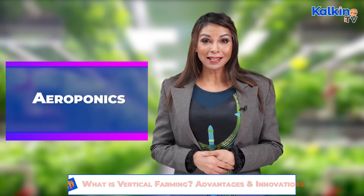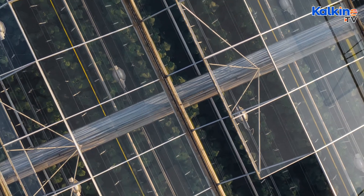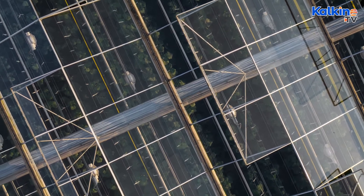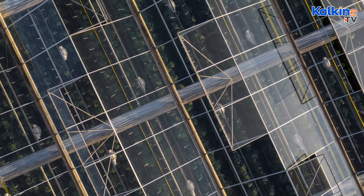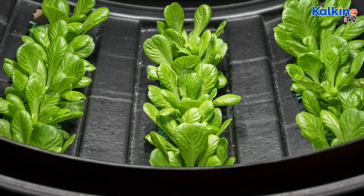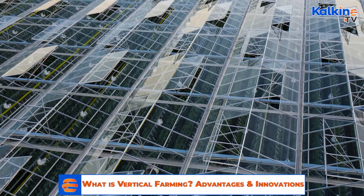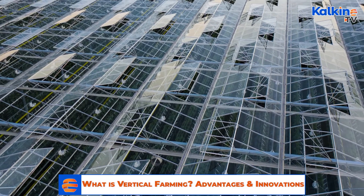Aeroponics: NASA initiated this technique to grow plants in space during the 1990s. In this technique, crops are grown using mist-stored nutrient solutions instead of water, with no soil required. Plants are tied to support, and roots are sprayed with nutrient solutions, meaning plants need less space, water, and absolutely no soil.